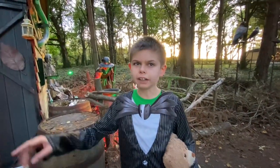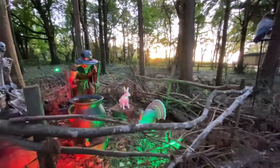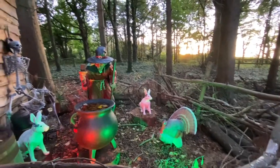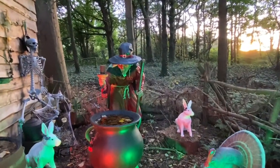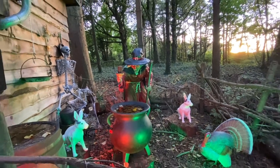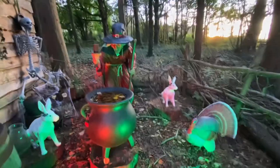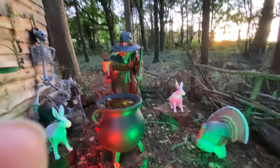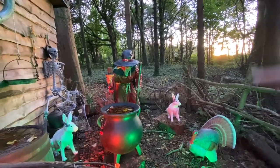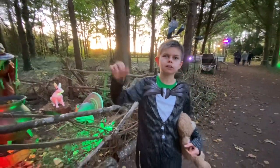Look at this witch. She's so cool. She's stirring the potion and she's singing and laughing and talking — it's so creepy. Look at the pumpkin on her. That is so creepy and the hat looks good as well. And there's the turkey, the hairs, the skeleton — so creepy. I'll see you at the next part of the story trail.